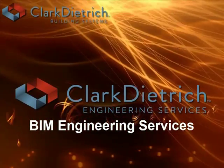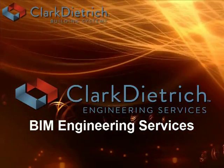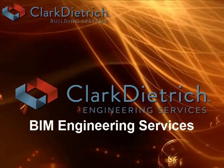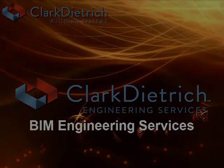Clark Petrick Engineering is a full service engineering company specializing in cold form metal stud framing design. CDE provides technical support, product support, BIM services, and engineered shop drawings to the construction industry.